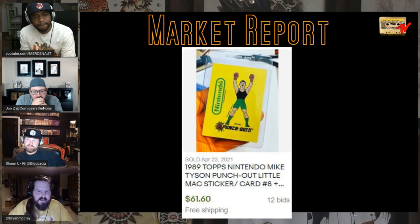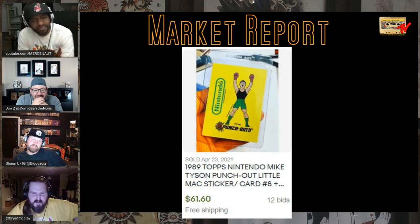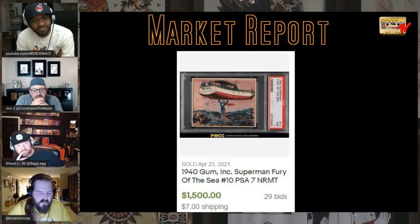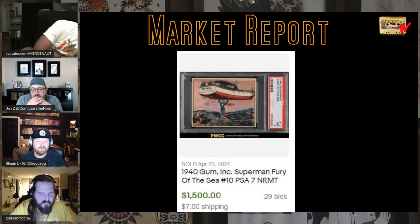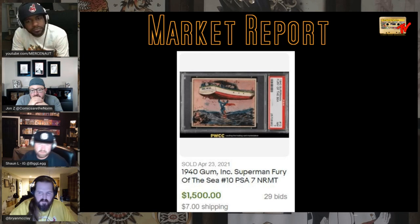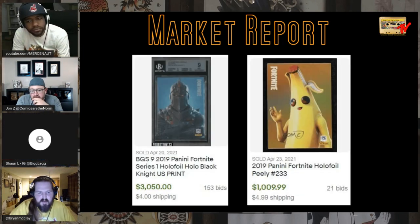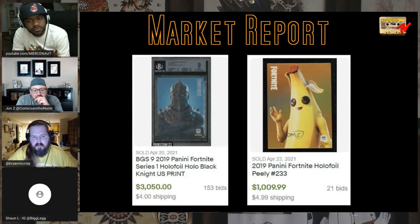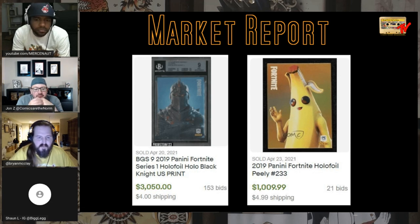A 1989 Topps Nintendo Mike Tyson Punch-Out card — the Little Mac sticker — 61 bucks. I'd probably buy that just for the nostalgia. This is interesting — we showed the Superman card raw that sold for so much a couple weeks ago. This is a PSA-graded card from the same set that sold for $1,500. Some Fortnite stuff — mind-boggling that these cards are worth something — well, they're worth a lot.